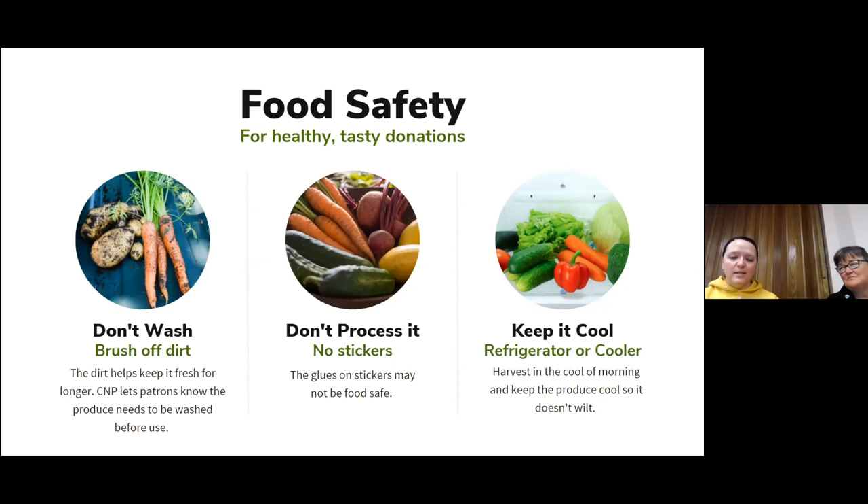Keep it cool. If you can't get to us right away after you've harvested, just keep it in a refrigerator, a cooler, or a root cellar if you have one. You can keep it there and then bring it to us and put it in the cooler, and we'll put it in the refrigerator. You should also probably harvest it in the morning when it's cool, before it gets too hot — that keeps the produce from wilting, especially the leafy greens.